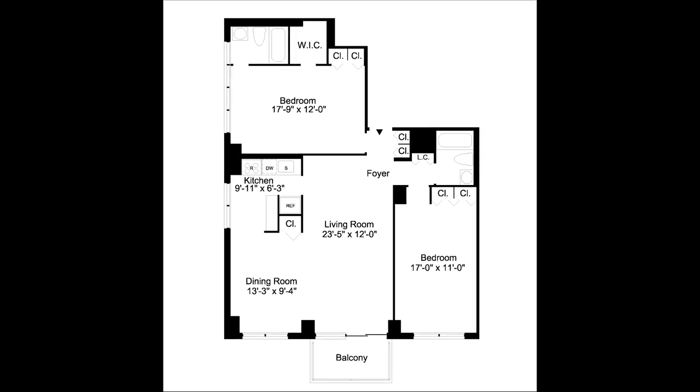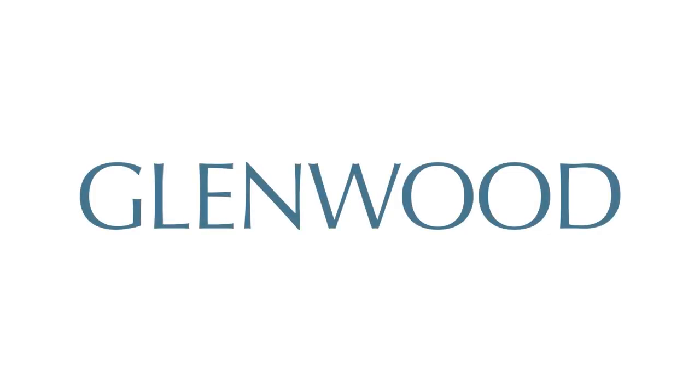For more information and availability, please visit GlenwoodNYC.com. We hope you'll become a Glenwood resident soon.